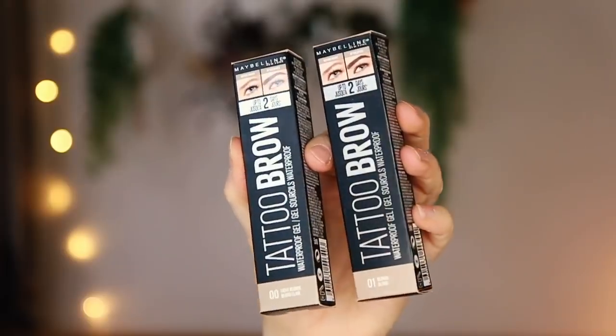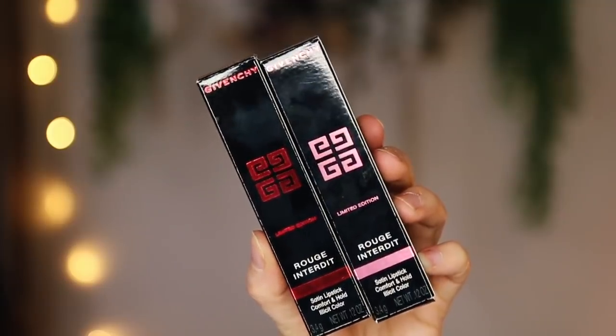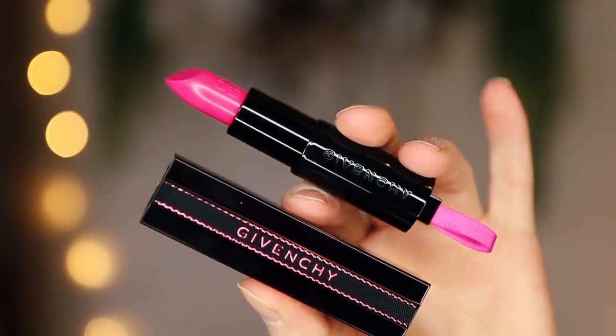Maybelline have sent a couple of their Tattoo Brow Waterproof Gels — I've always wanted to try these. Up to two days hold pigment in your eyebrows. Sounds amazing — let me know if you'd like a video of this as well. I've also got a couple of bits from Givenchy: some Rouge Interdit Limited Edition Satin Lipsticks — the packaging is just gorgeous. This is shade 13 and it's super beautiful, very luxurious. If you have a bit more of a budget and want to treat yourself to a nice luxurious lipstick, I think these are definitely ones to go for.